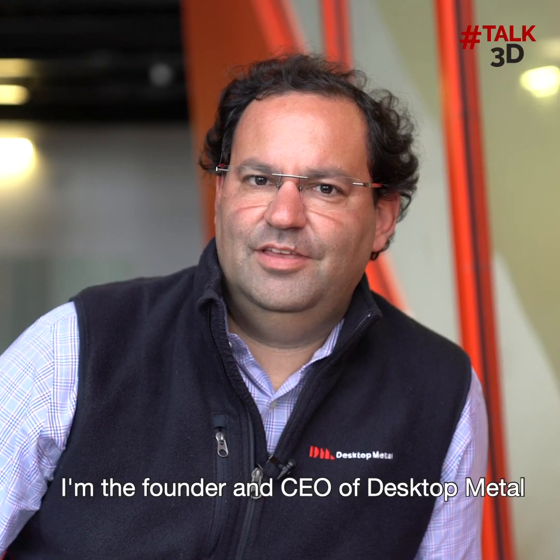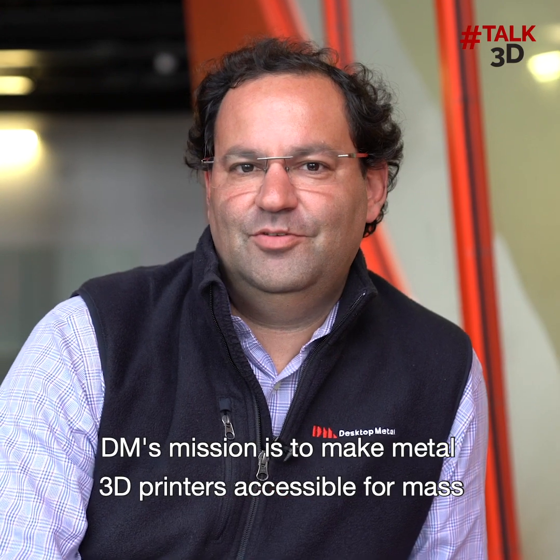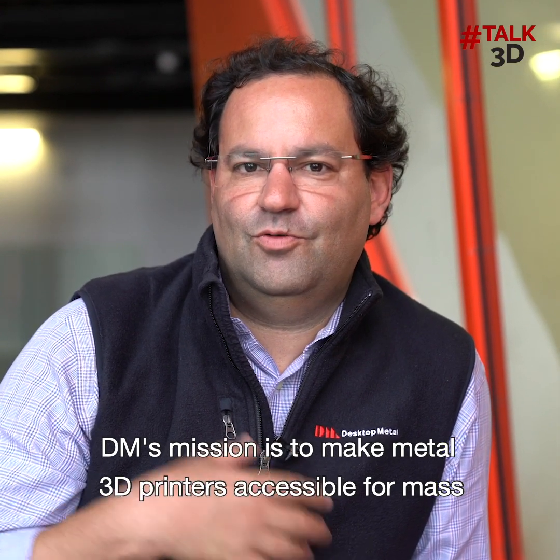My name is Rick Folup. I'm the founder and CEO of Desktop Metal. DM's mission is to make metal 3D printers accessible for mass production and also for prototyping.